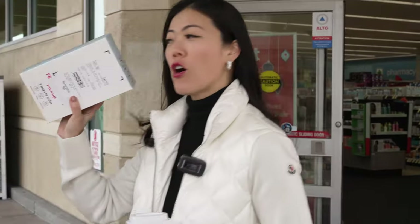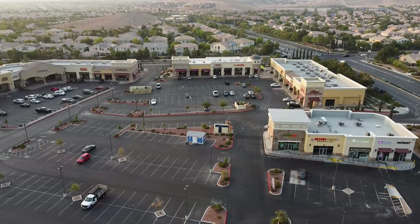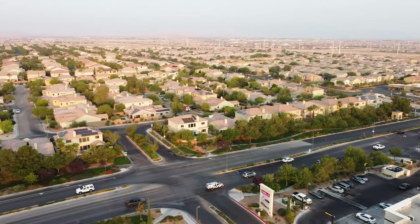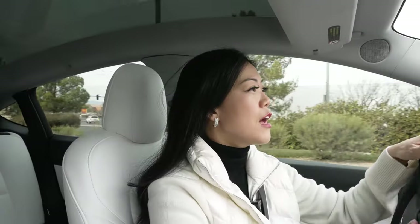Just as a reference for those of you not familiar with the Southern Highlands master plan community — we are currently located at the Southern Highlands Marketplace, just on the corner of Cactus and Decatur. Decatur turns into Southern Highlands Parkway. If you're on the freeway, we're off of the 15 at the Cactus exit, and everything south of Cactus here is considered the Southern Highlands master plan community.